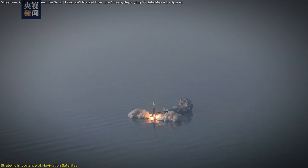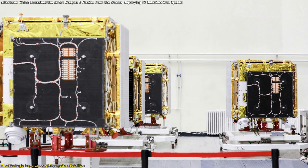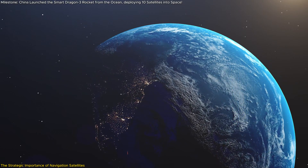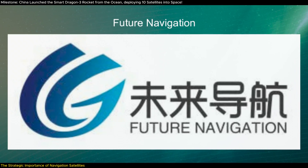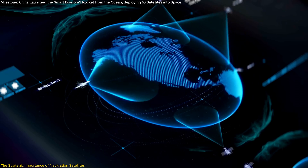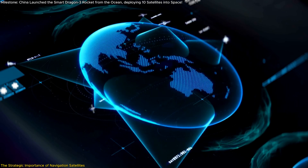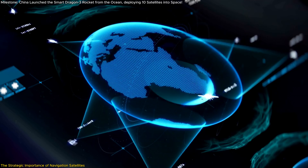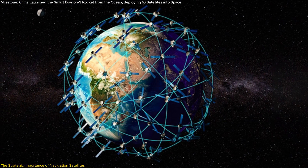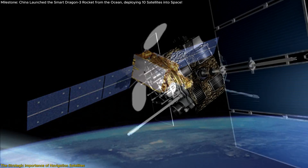The payload for this groundbreaking mission consisted of 10 Centispace Navigation Enhancement satellites, a major step forward in global navigation technology. These satellites, developed by Beijing Future Navigation Technology Company Limited, are part of an ambitious plan to create a network of 190 low-Earth orbit (LEO) satellites. This system aims to augment existing Global Navigation Satellite Systems (GNSS), such as Beidou and GPS.